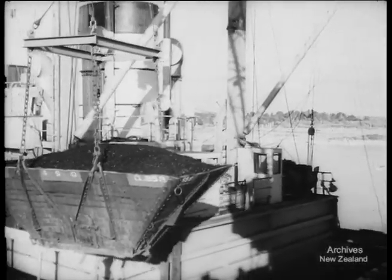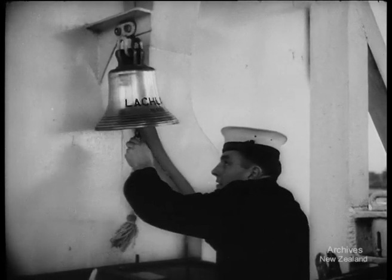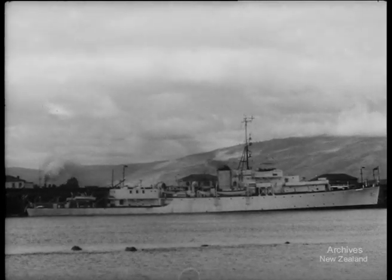Tied up near the collier is HMS Lachlan, survey ship, whose officers and men shared production with HMS Taupo, mastering all the difficulties in keeping coal on the move.